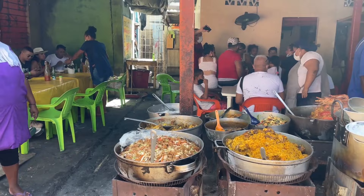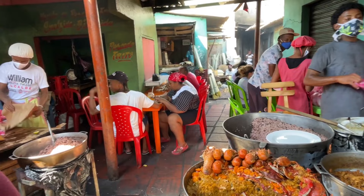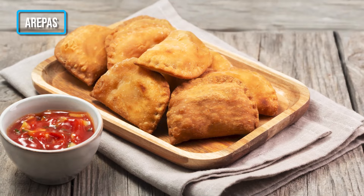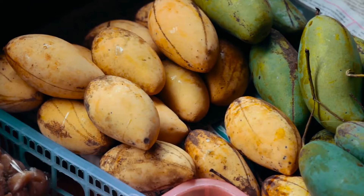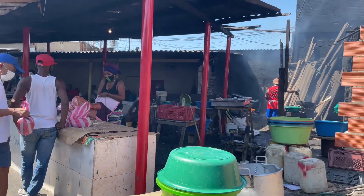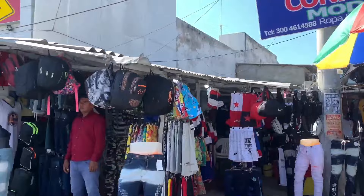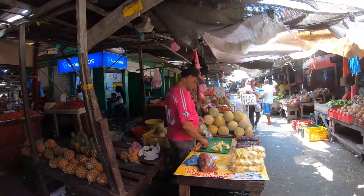10. Have a local meal at Mercado Basurto. Mercado Basurto is a vibrant and bustling market offering a wide range of delicious local foods and ingredients. You'll be able to try traditional Colombian favorites like arepas, empanadas, and ceviche, as well as unique tropical fruits such as guava, mango, and papaya. The market is also a great place to experience the vibrant culture of Cartagena — filled with the sights, sounds, and smells of the city. It is a popular gathering place for locals, allowing you to interact with them and learn more about the people of Cartagena.